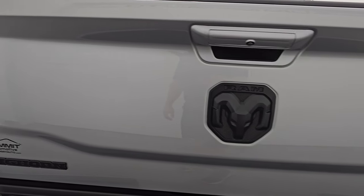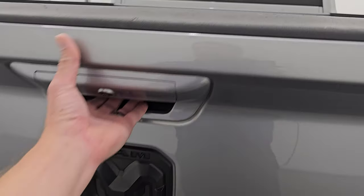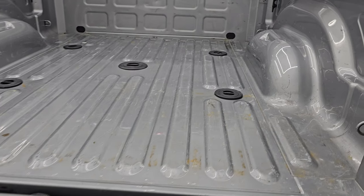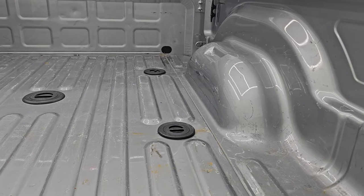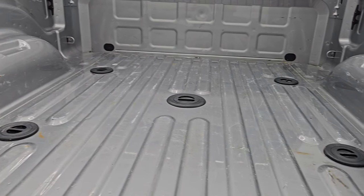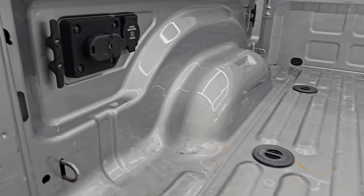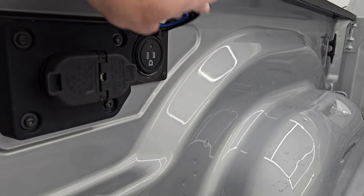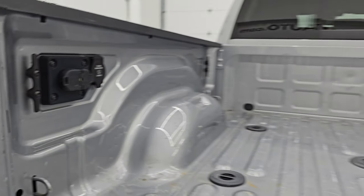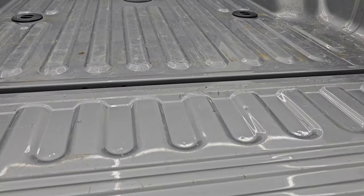The tailgate is very clean. You get the blacked out Bighorn, Ram and 4x4 logos, and it has the shock-down assist so it's never going to slam down on you. The bed has a little bit of light-duty usage, but that's what truck beds are for — and nothing a bed liner couldn't fix. You get the fifth wheel and gooseneck prep package, a 115-volt 400-watt cargo plug-in, 4-pin and 7-pin wiring, and side box tie-downs.